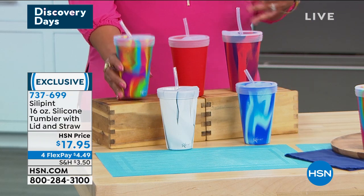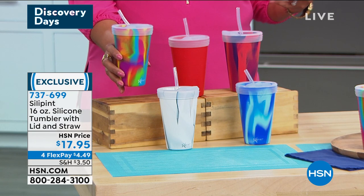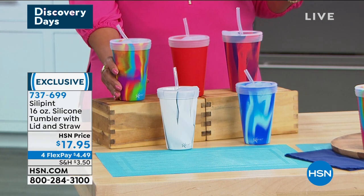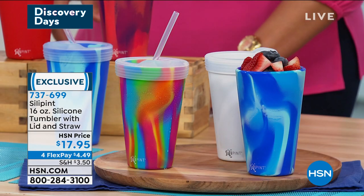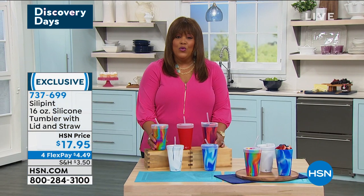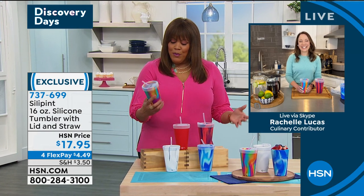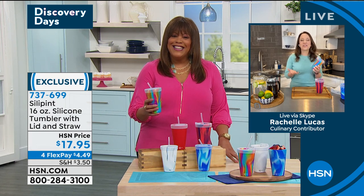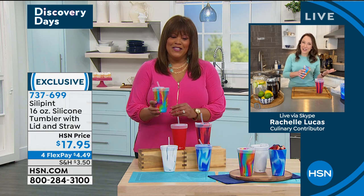Item number 737-699. We're very busy on the phones — about 900 people calling — so go to HSN.com to place your order. Rochelle Lucas is joining us as brand ambassador. Rochelle, these are the most beautiful tumblers I've ever seen! It's called SilaPint because it's made with silicone — and it's the perfect pint-sized glass. You're probably familiar with silicone from cookware, where it's been used for about 40 years.